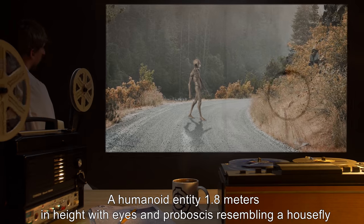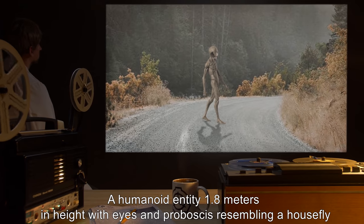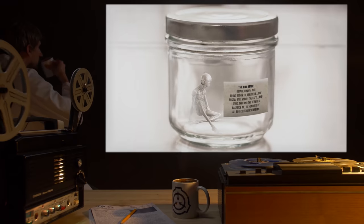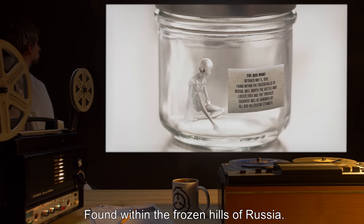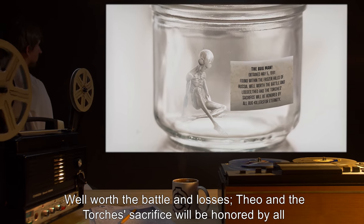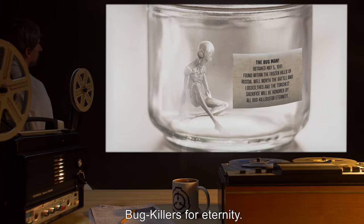Description: A humanoid entity 1.8 meters in height, with eyes and proboscis resembling a housefly, Musca domestica. The Bugman. Obtained May 5th, 1991. Found within the frozen hills of Russia. Well worth the battle and losses. Theo and the Torch's sacrifice will be honored by all bug killers for eternity.